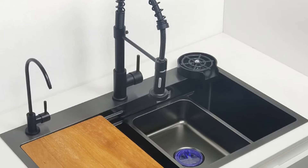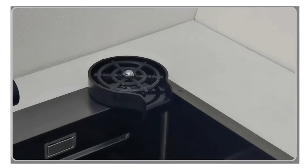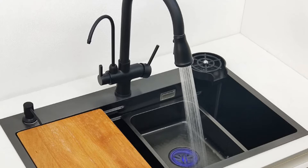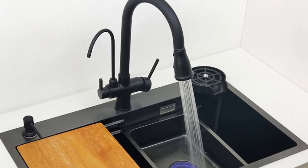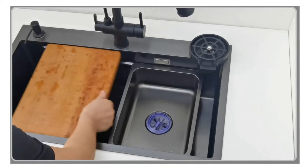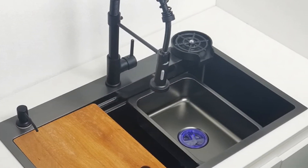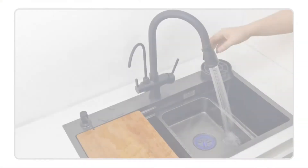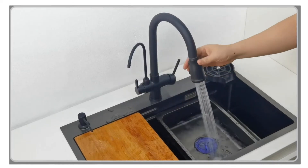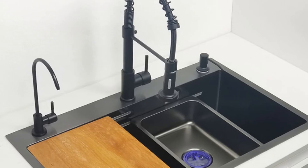The sink's matte black finish adds a touch of luxury and complements various kitchen styles. Featuring a size of 680x460 mm or 750x460 mm, this sink offers ample space for washing dishes, fruits, and vegetables. The cutting size and installation method make it easy to incorporate into your existing kitchen setup. The CERIC Dawn Matte Black Nano Kitchen Sink is not only visually appealing but also highly functional, with a brushed surface that is easy to clean and suitable for both homes and commercial establishments.